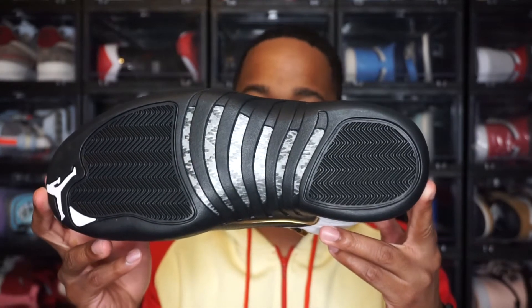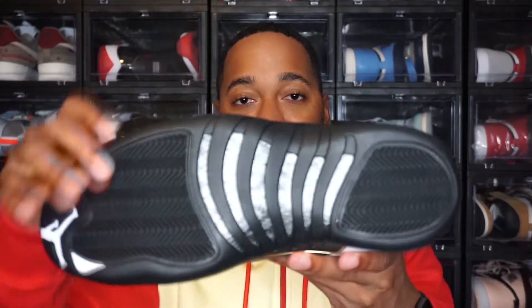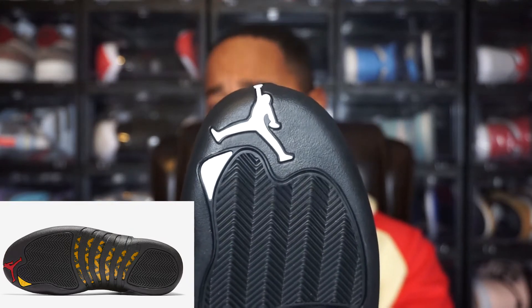Y'all already know I'm going to start on the outsole. I'm going to try my best to point out the differences between these and the Taxis that last came out — I believe in 2013. I did do a little research, so hopefully I'm able to point out the differences. If I missed something, let me know in the comments. Now the biggest thing missing from this shoe is the hints of yellow and red that were on the Taxi 12s. On here you have that gray carbon fiber plate in the middle, whereas on the Taxi 12s they had yellow in that area. And then the Jumpman on the front of the toe box is white — I believe it was red on the Taxi 12s.